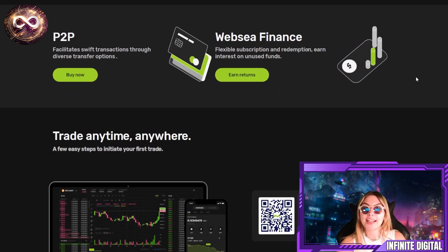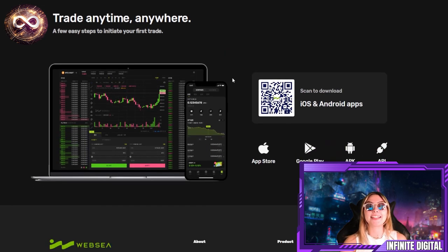With P2P and WebSea Finance, you can buy P2P now. It facilitates swift transactions through diverse transfer options. WebSea Finance offers flexible subscription and redemption, earning interest on unused funds. One of my favorite parts is that you can trade anywhere and anytime — just download their app. It's available on the App Store and Google Play, and you can always check on your trades wherever you go, carrying it in your pocket.